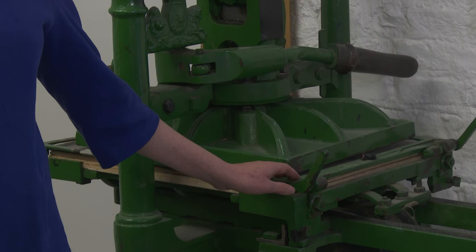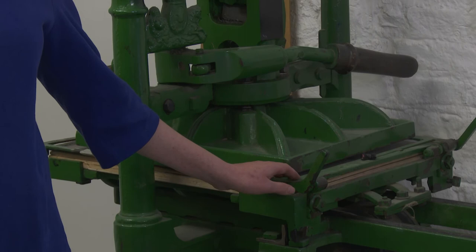This machine here is from 1862. It's a relief printing press called the Albion Press and it's still in regular use today, used a couple of times a week by our artist members.